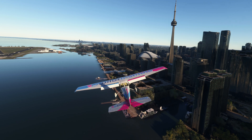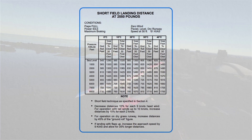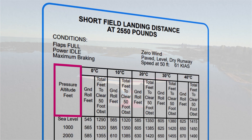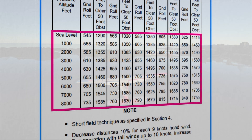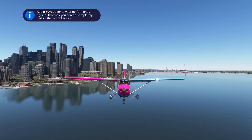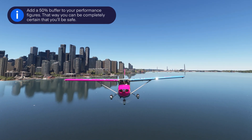The second consideration is aircraft performance. For optimal landings, use the Cessna 172S POH to calculate landing distances. Use pressure altitude, temperature, and headwind to determine the required runway length. If the calculated distances fit within the available runway length, the landing is feasible. That being said, adding a 50% buffer ensures safety and should be a serious consideration.